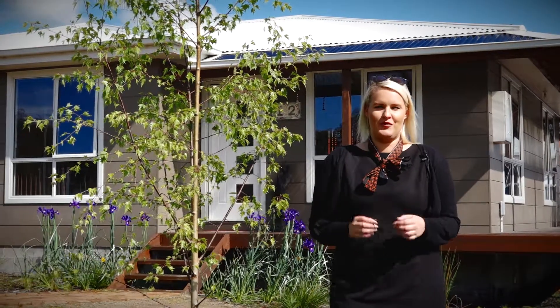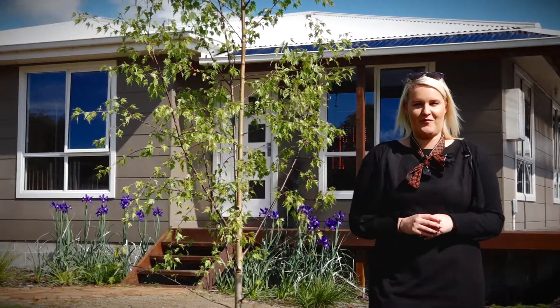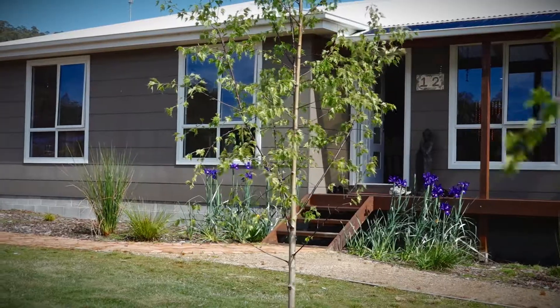Surrounded by beautifully new-built homes in Sisters Beach, this is the ultimate home away from home. Stunning and modern, it has a beautiful homely feel throughout.